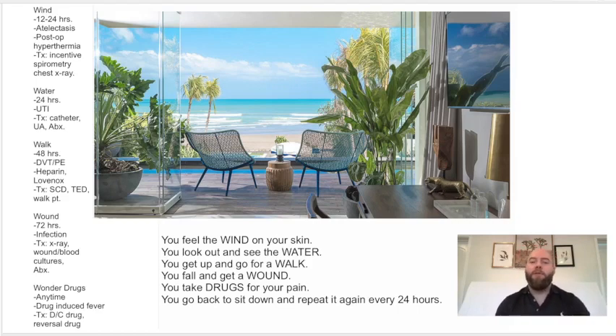I have here this beautiful scene, and I want you to close your eyes and imagine this. You feel the wind on your skin. You look out and see the beautiful water. You get up and decide to go for a walk. You fall on your walk and get a wound. The wound hurts, so you take drugs for your pain. Then you go back, sit down, and repeat it every day, every 24 hours.